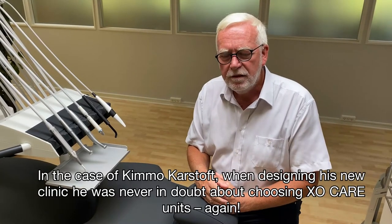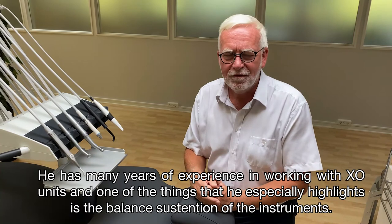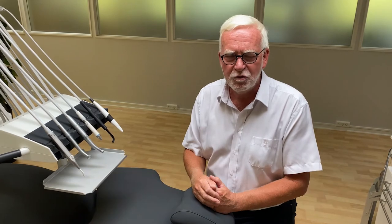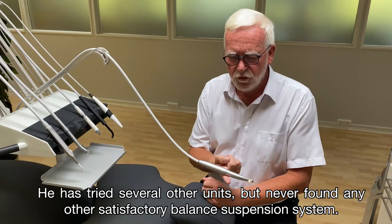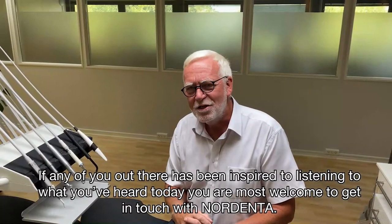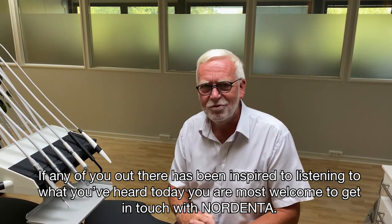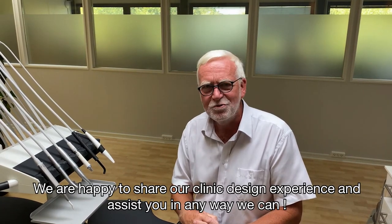[In Danish] In Kimmo Kastor's case in Gråsten, he had no doubt that he wanted EXO units again, because of his many years of experience working with EXO. One of the things he highlights again is the instrument hanger balance. He has tried many other units but has never found an instrument balance hanger as relaxed and well-balanced as on an EXO unit — that was one of the main reasons he chose EXO again. If any of you listeners have been inspired by what you've heard today, you are very welcome to contact Nordenta, and we will help you create a truly beautiful clinic with fantastic EXO equipment.